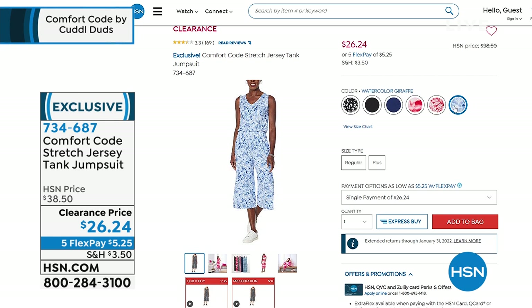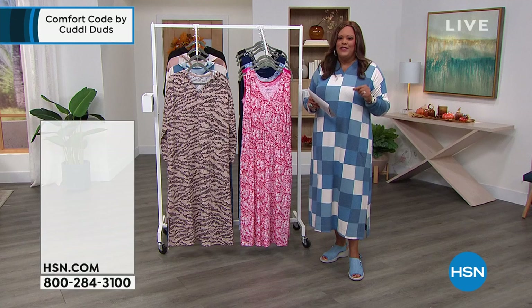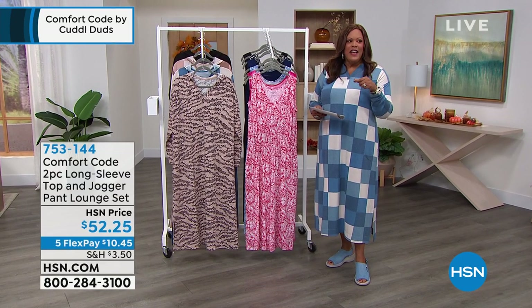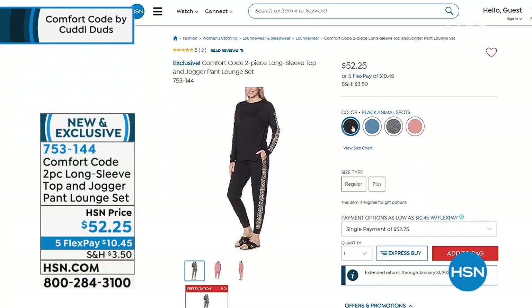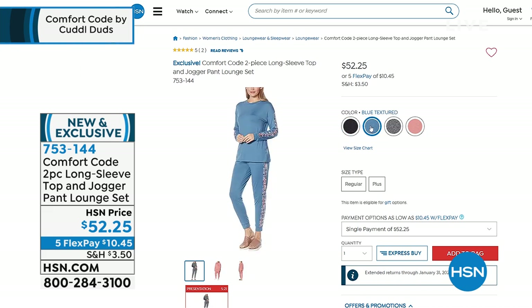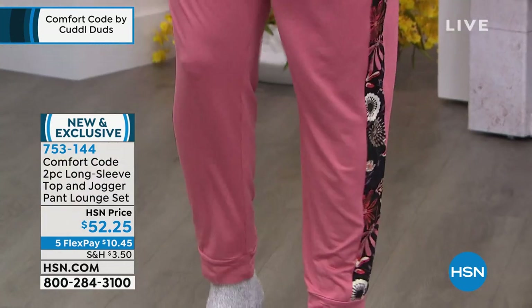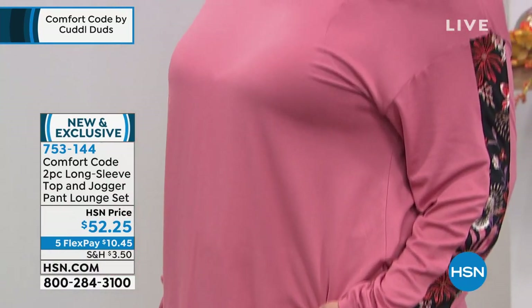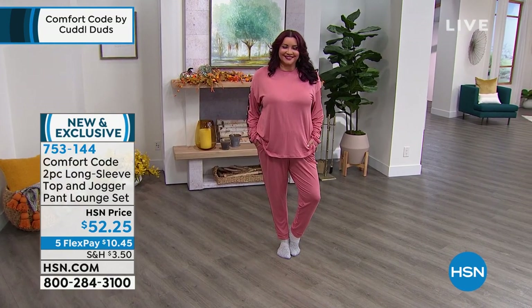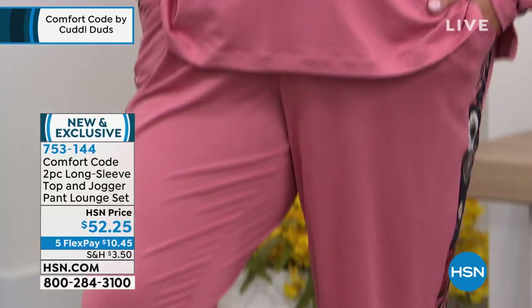Also coming up, we have a jogger pants set for you, which I think is absolutely fantastic. You can mix and match with this. I have a picture on Instagram in the black — it has a leopard detail and a little stripe detail down the side. We also have it in blue and rose. Annette, turn to the side so I can show that side detail, that little stripe. Go true to size on this. Small to 3X on everything, and it's only $10 to get home this two-piece. I love that color on you, Annette.